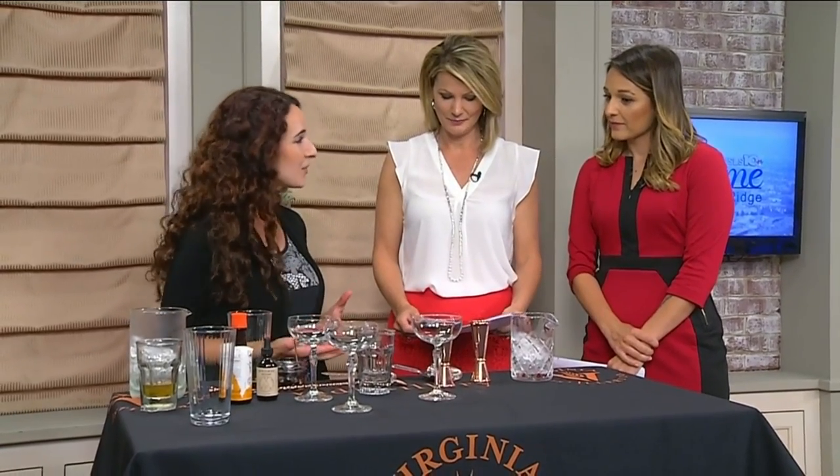Virginia Distillery Company is a single malt whiskey distillery in Lovingston, Virginia, and we are making our own single malt on-site. We have barley growing in the field, and we have tourism tastings available every day, so we love to have the public out.